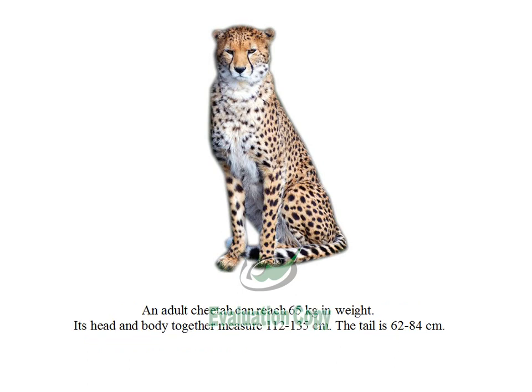An adult cheetah can reach 65 kilograms in weight. Its head and body together measure 112 to 135 centimeters, and the tail is 62 to 84 centimeters.